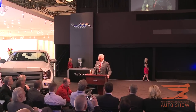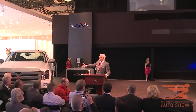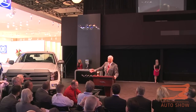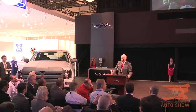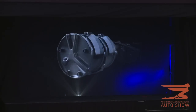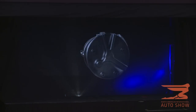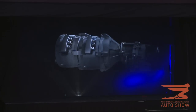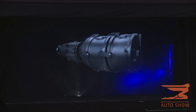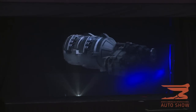Ladies and gentlemen, introducing the VIA X-Truck — the cleanest, most powerful four-wheel drive electric truck in the world. The two electric motors share a common drive shaft and are connected to a gear reduction and transfer case. It can deliver the torque of a monster truck with the fuel economy of a Prius.